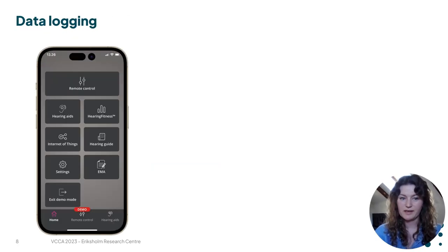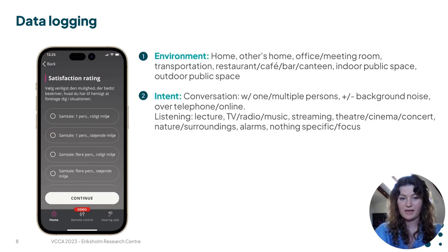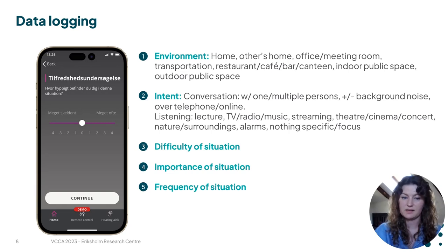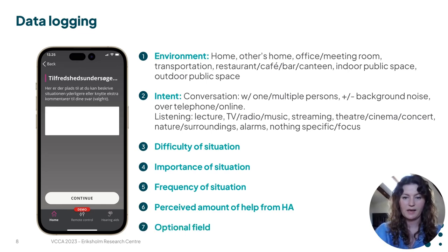We have implemented a questionnaire in our Oticon On app where people can report on these situations continuously after being sent home. The first question we ask is what environment they are in, and secondly what their intent is in that situation. We then ask them to rate how difficult they find the situation, how important it is, and how often they find themselves in it. Finally, we ask how much help they perceive they are getting from their hearing aid, and there is an optional field to elaborate on their experiences.